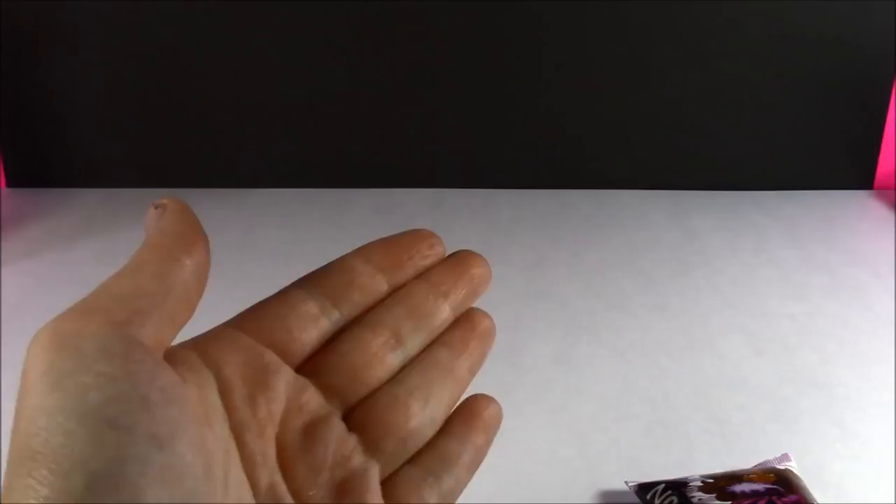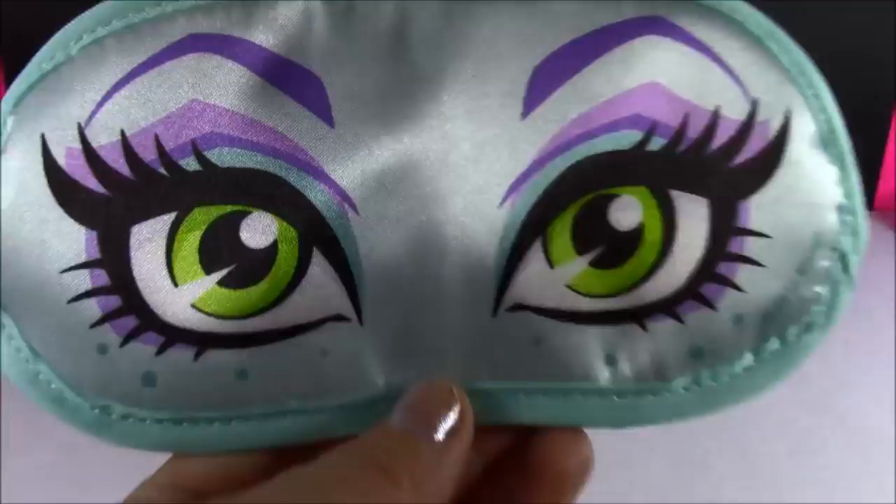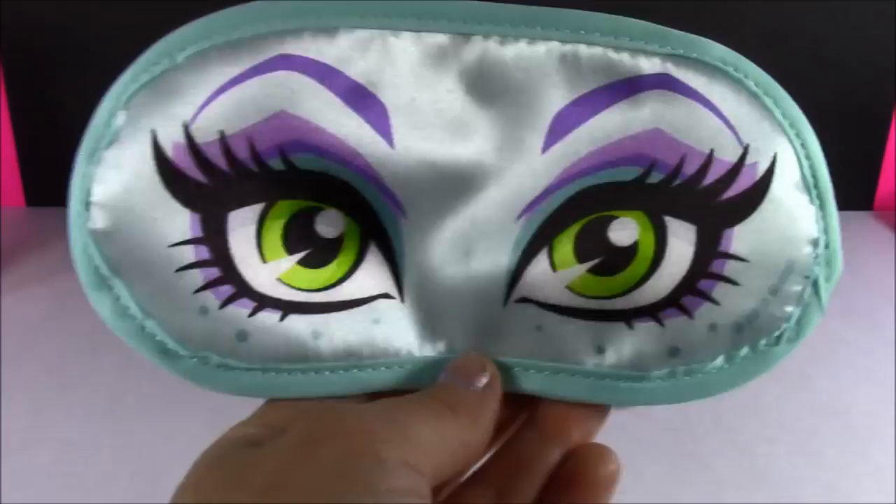We have the Bobbi's Eye Mask — Beauty Sleep Mask. It's so cute. It's so silky and soft. I would love to wear this to catch some beauty rest. It will keep the light out of your eyes while you're sleeping. I love those pretty green eyes. I'm not sure which Monster High girl these eyes belong to — if you know, you can leave me a comment too.